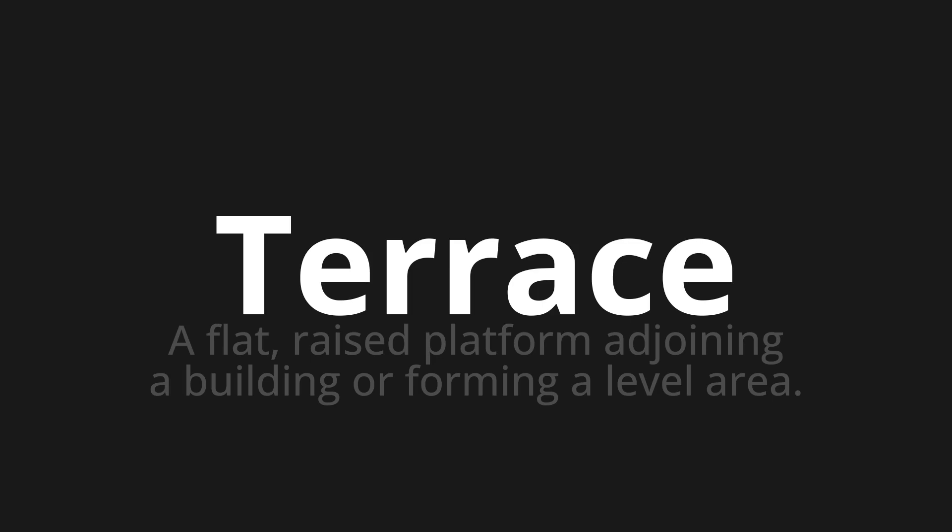Let's say it all together: terrace, terrace, terrace.